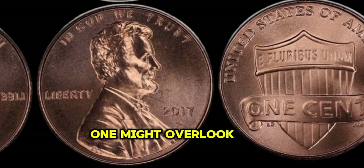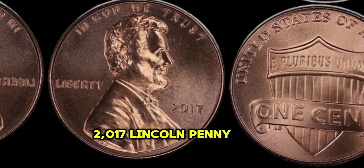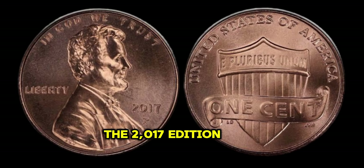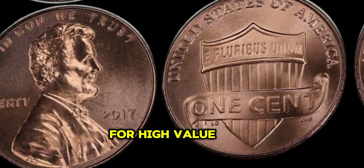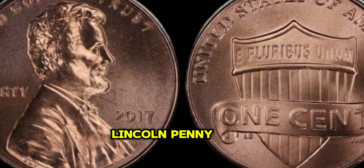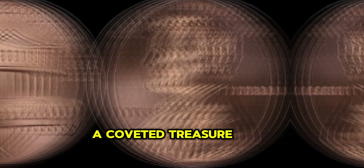In the world of numismatics, one might overlook the humble penny. But what if I told you that a seemingly ordinary 2017 Lincoln Penny could be worth millions? Welcome to our exploration of the astonishing value hidden within the 2017 Lincoln Penny. The 2017 Lincoln Penny is special because of its unique design and limited mintage. While most pennies are struck in copper-plated zinc, the 2017 edition was minted in 95% copper, hearkening back to the penny's roots. Collectors and investors have been astounded by the skyrocketing prices these pennies can fetch at auctions.